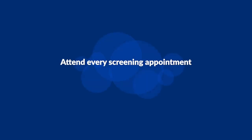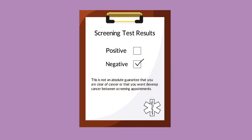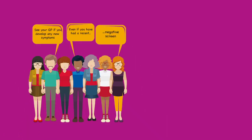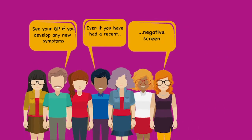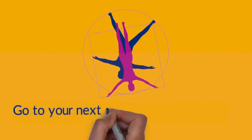Attend every screening appointment, because it's never an all clear. A negative or normal screening result means that there are no signs of cancer found. It is not an absolute guarantee that you are clear of cancer or that you won't develop cancer between screening appointments — it is never an all clear. So as advised by the screening programs, you must attend your doctor if you develop any new signs of cancer, even if you had a recent negative screen. Screening finds cancers early. Early detection means more treatment options and better outcomes for you. Be sure to go to your next screening appointment.